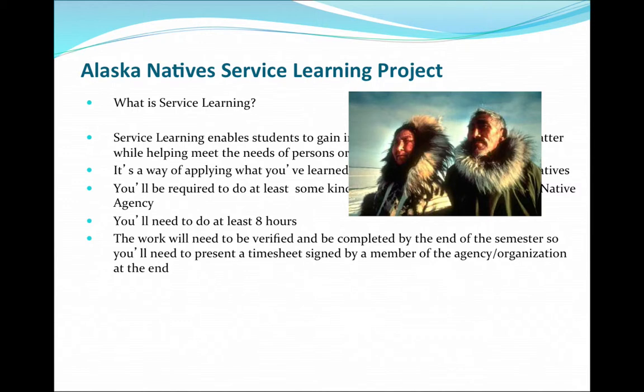You're going to have a midterm, you're going to have a final, and you're going to have to do weekly assignments. You also have an option if you don't want to do a research paper — you can do a service learning project. If you're not familiar with educational lingo, service learning project means volunteering.